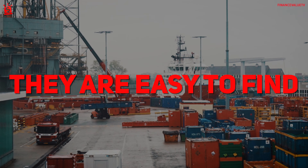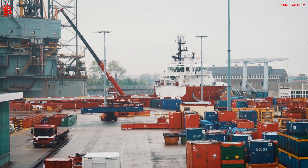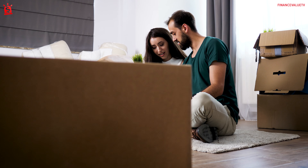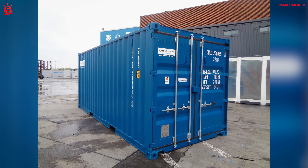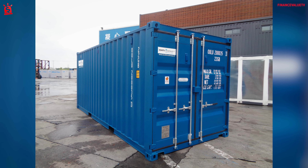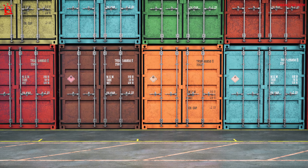They are easy to find. Container houses are made from recycled shipping containers. They're so easy to find — you can simply search for container brokers in your area or even find them on online classifieds. Just be sure to look for a container that is sealed and has never been used for the transport of dangerous materials. You can even find containers that have been used very little or never used at all.